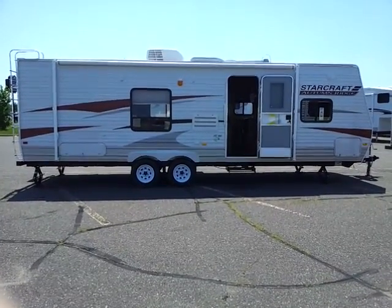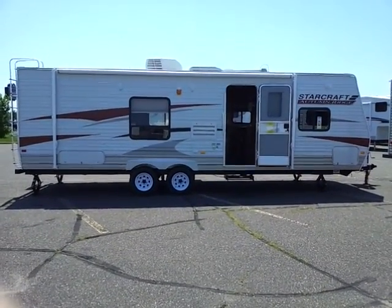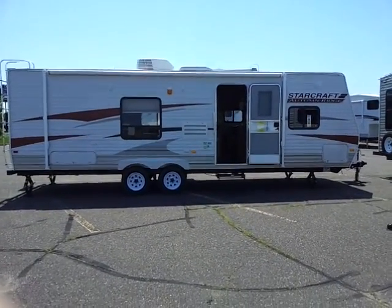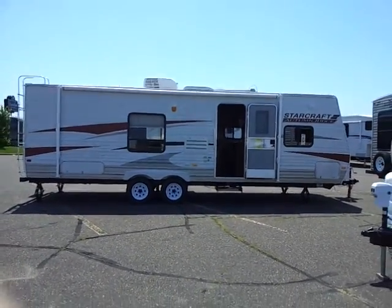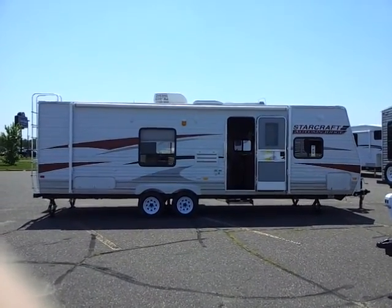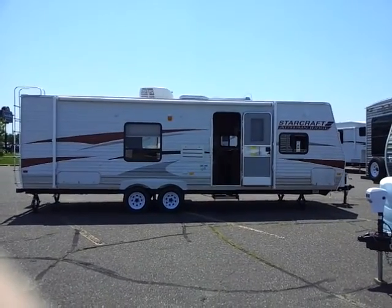Hey everybody, welcome to another vehicle video brought to you today by Link RV Center in Rice Lake, Wisconsin. Find us online at linkrvcenter-ricelake.com, shoot us an email at bestdeal@linkmotors.com, give us a call locally at 715-234-8196 or toll free 877-505-1900.